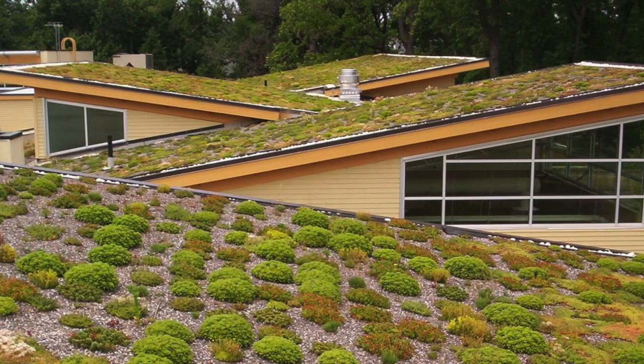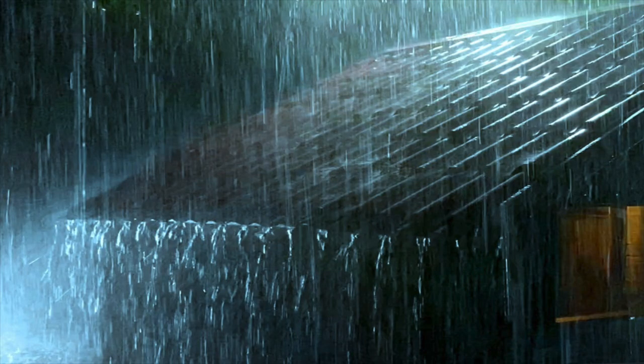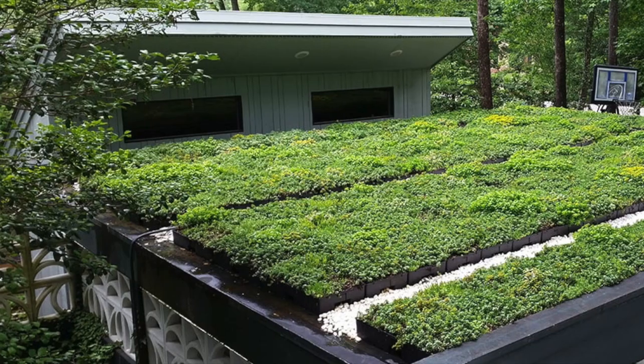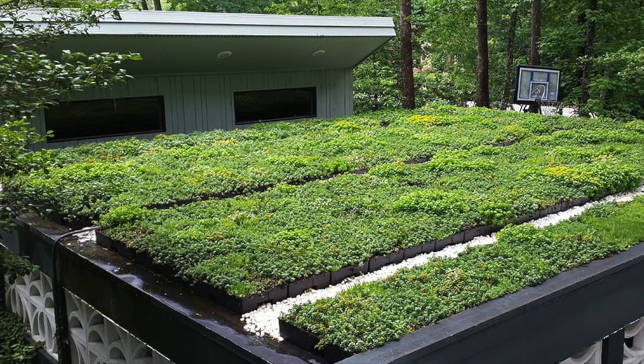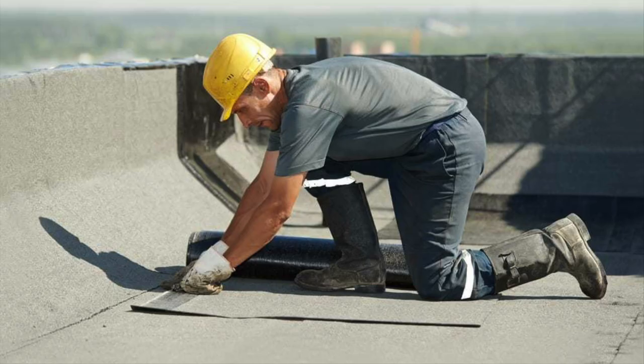Green roofs are expected to last twice as long as conventional roofs. As water and pollutants are naturally filtered through the green roof infrastructure, this means that the roof layers underneath are not as exposed to nature and do not deteriorate as fast. This can save buildings thousands of dollars in repairs.